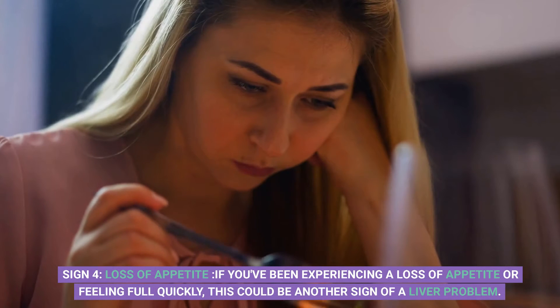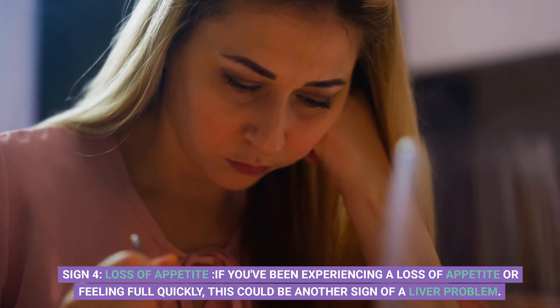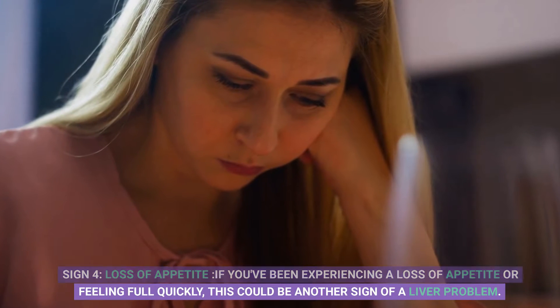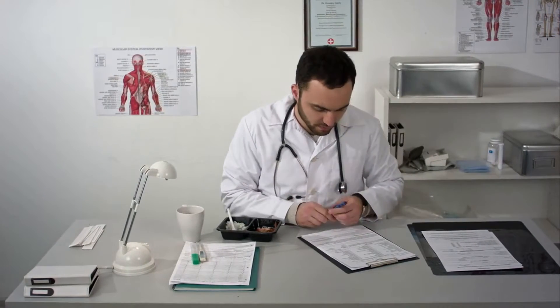Sign 4: Loss of appetite. If you've been experiencing a loss of appetite or feeling full quickly, this could be another sign of a liver problem. This happens because the liver produces bile, which helps digest food, and if it's not producing enough, you can feel full even when you haven't eaten much.